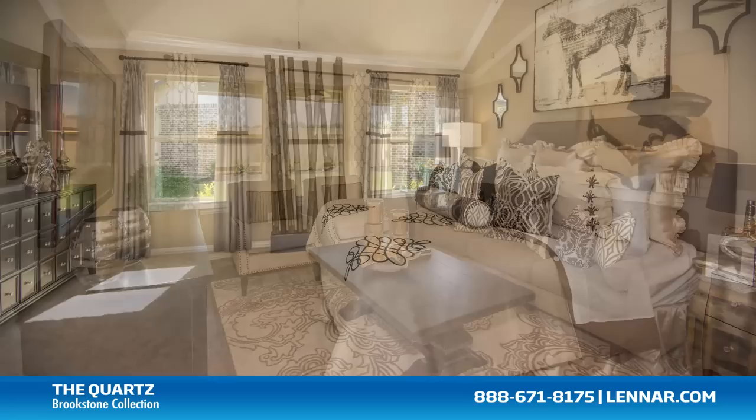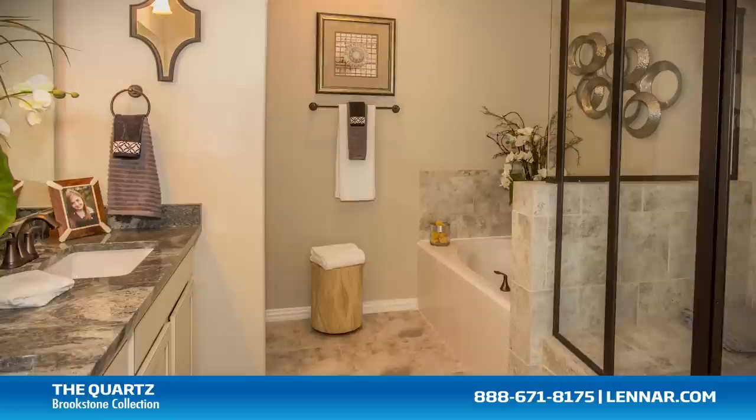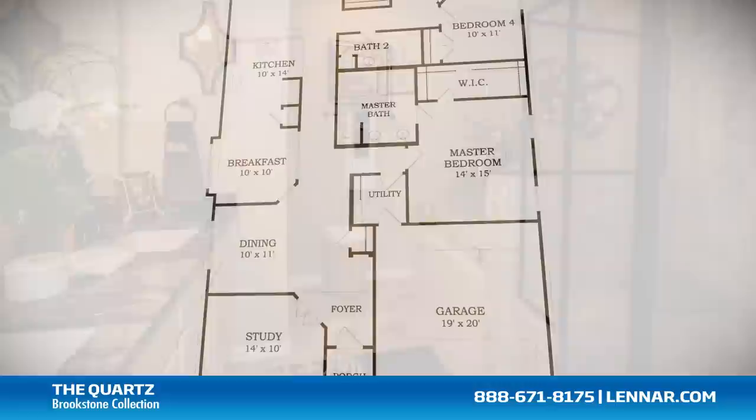The master suite of the Quartz includes a private bathroom retreat with a separate shower and soaker garden tub, cultured marble vanities, and a huge walk-in closet.